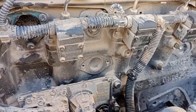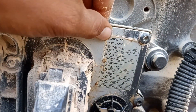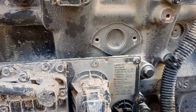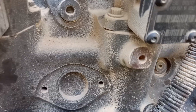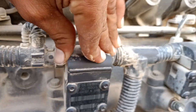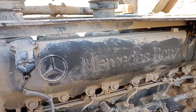Engine under. Good machine, too much fast. Mercedes-Benz engine is dead.